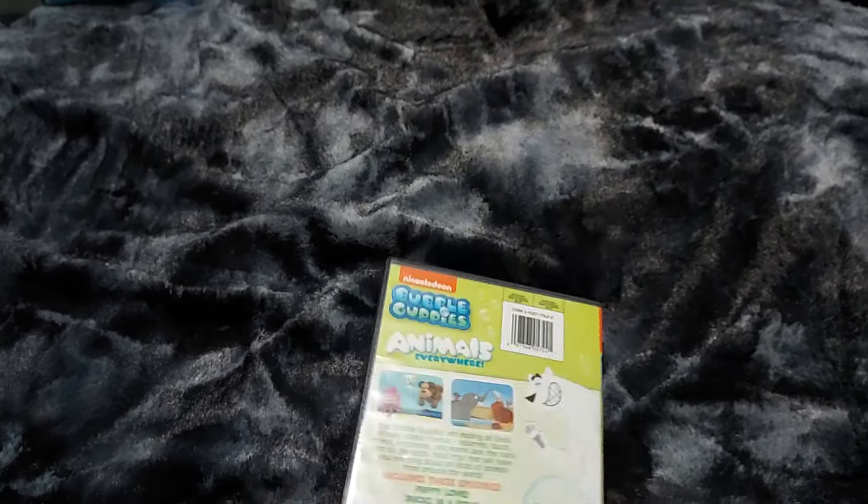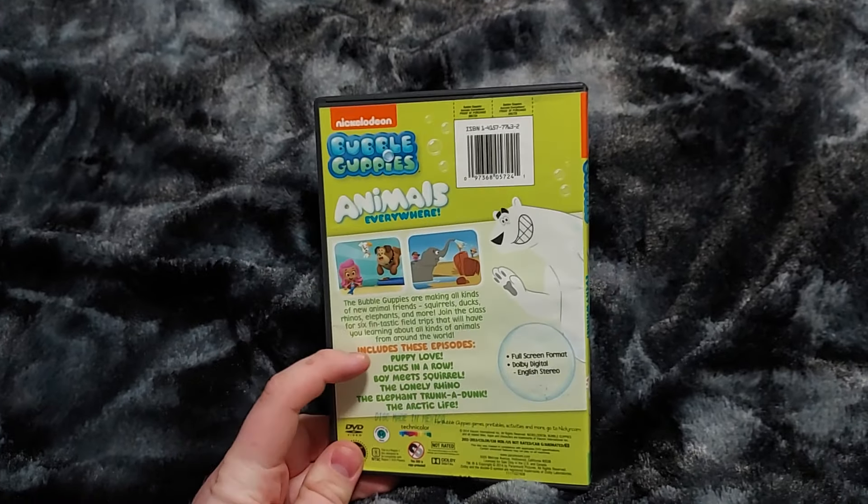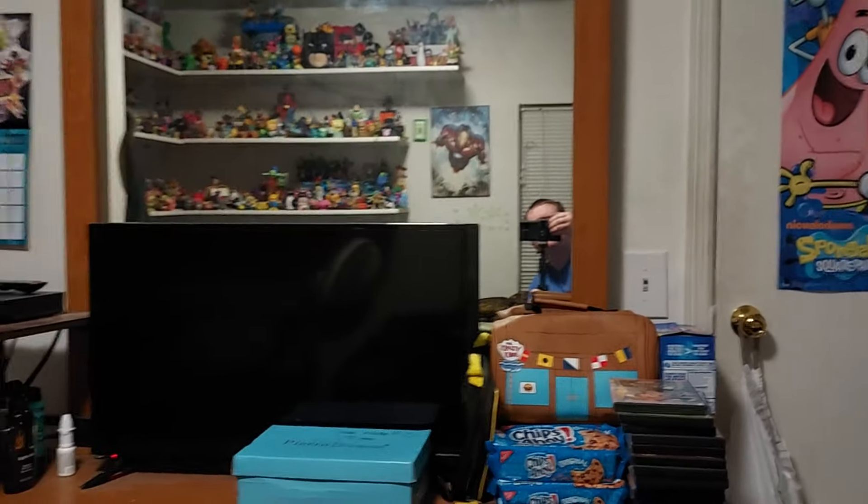Here's the front, the spine, and the back right here. So that's why there's six episodes on this DVD. That was the brand new Bubble Guppies review, which was Animals Everywhere. I need to get the other ones, like On the Job, and the new guppy — the new character is Zooli, spelled Z-O-O-L-I, with the purple hair and the swirly tail. But I'm still going to get the other ones.